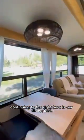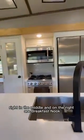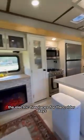Continuing to the right, here is our dining table. At the back is our living space and kitchen island right in the middle, and on the right our breakfast nook. The electric fireplace is for the colder days.